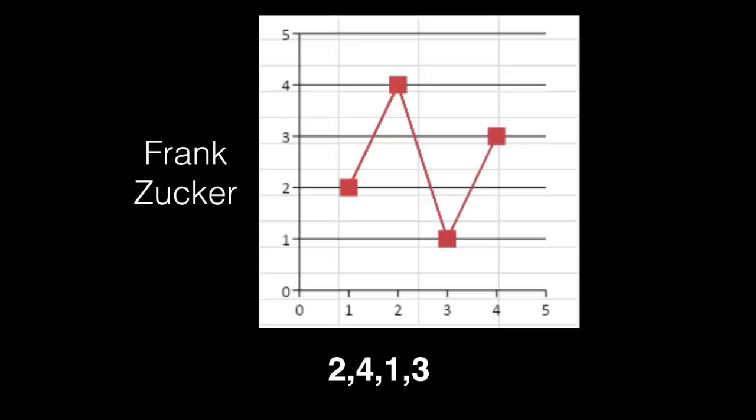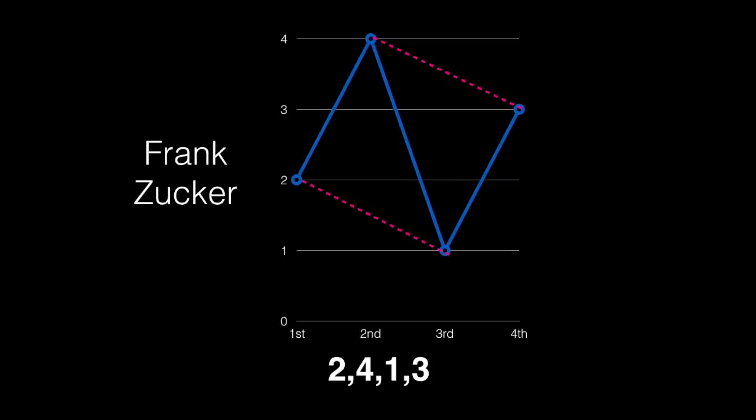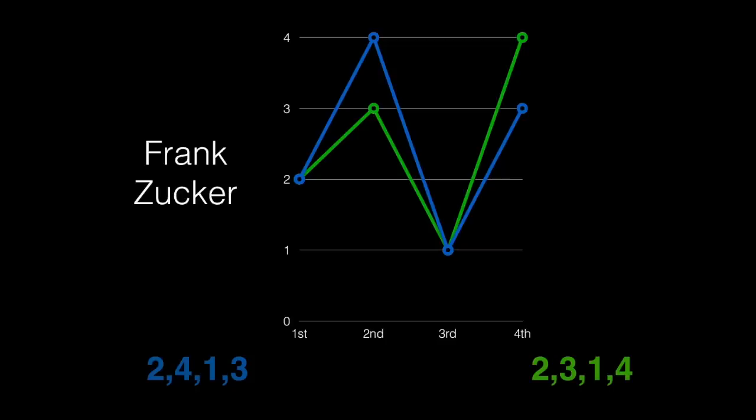This observation was also noticed by people who represented solutions in a graphical or geometric way. Frank Zucker sent in this representation of the solution two, four, one, three — you can see that pattern visually: between the pairs we're ascending, but across the pairs we're descending. I made a similar chart and wondered what happened if I swapped four and three.